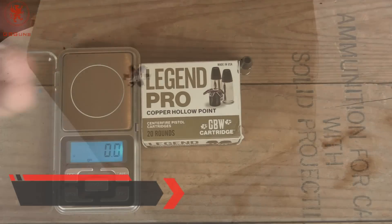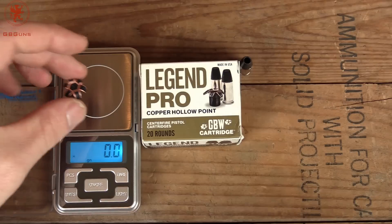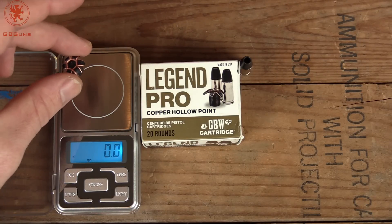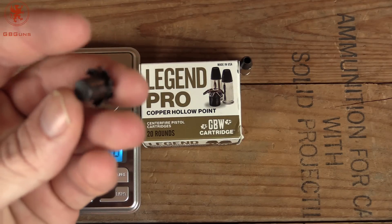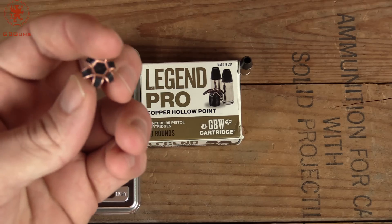Excellent ammunition. Our recovered round from the Legend Pro — on the scale, these begin at 115 grain and end at 114.4 grains, which is to be expected. Not much material was lost, which is great. It retained most of its weight through the travel.